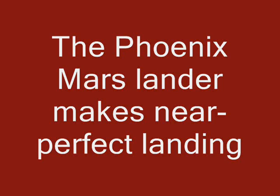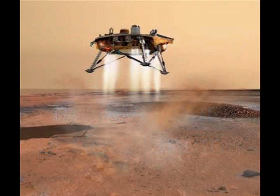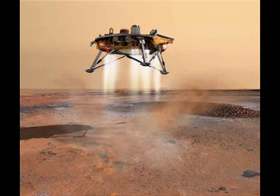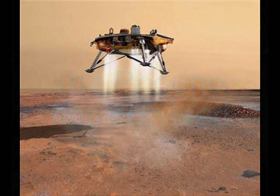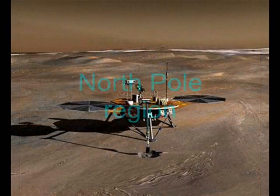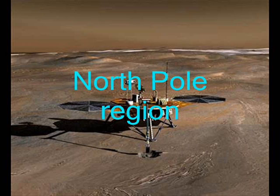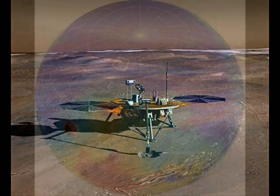NASA's Phoenix Mars Lander has survived a plunge through the red planet's atmosphere and has landed in Mars' Northern Polar Region on Sunday, sending back pictures of a bleak-looking, oddly shaped plain.